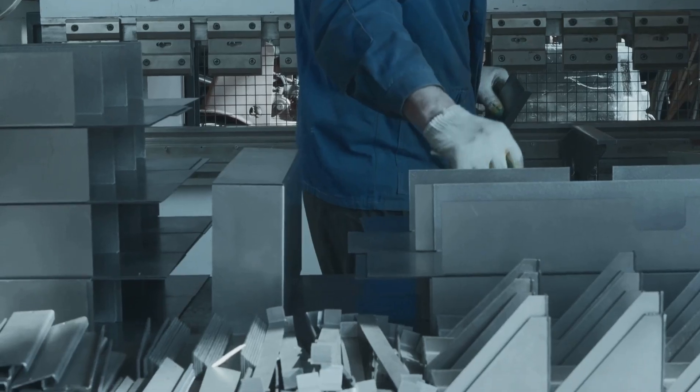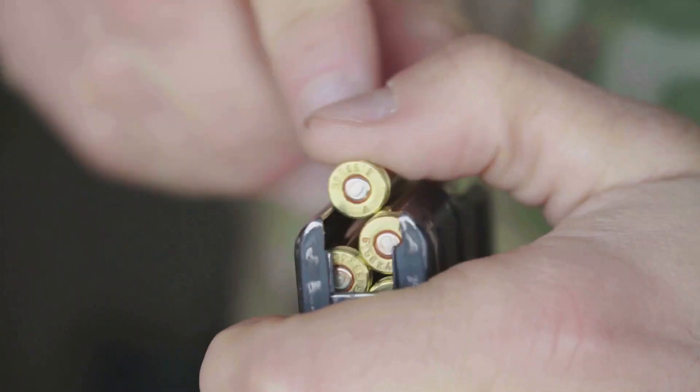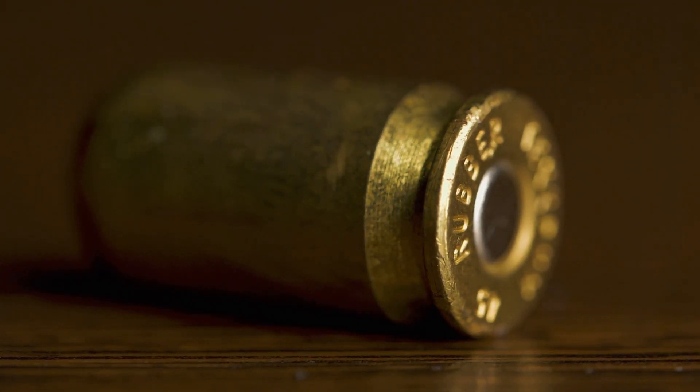Assembling the puzzle — creating a cartridge. We've got the casing, we've got the projectile, and we've got all the other ingredients. First, that tiny but mighty primer gets carefully inserted into the primer pocket of the casing. Then, a precisely measured charge of gunpowder is added. Finally, the bullet gets seated into the casing's neck. The casing is then crimped around the bullet, locking it securely in place.